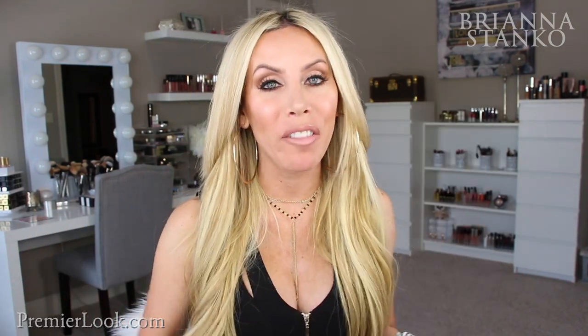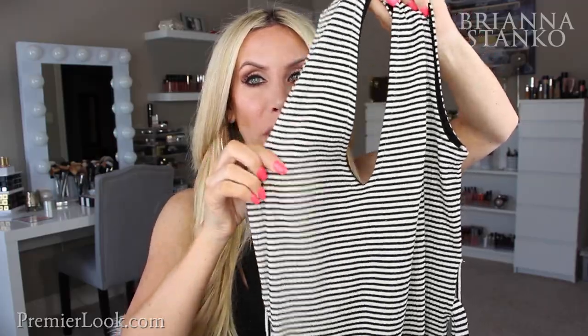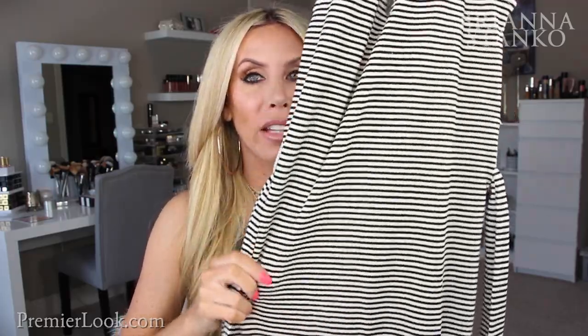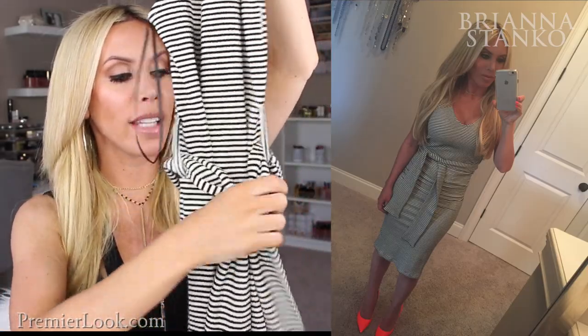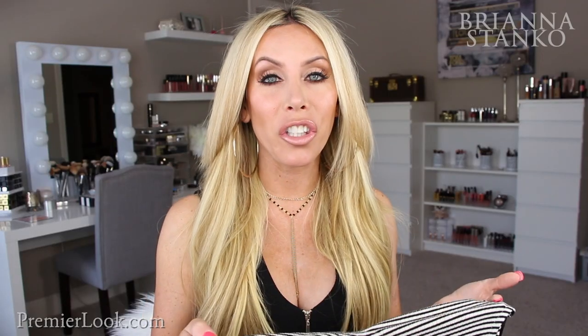This next dress I completely fell in love with. It's by the brand Topshop, found at Nordstrom. It's a tank-style dress with black and white stripes, a longer length to the knee, and a tie around the waist — such a cute detail. It's a great dress you can dress up or wear more casually. It's really soft and really comfortable — just another great everyday dress option.